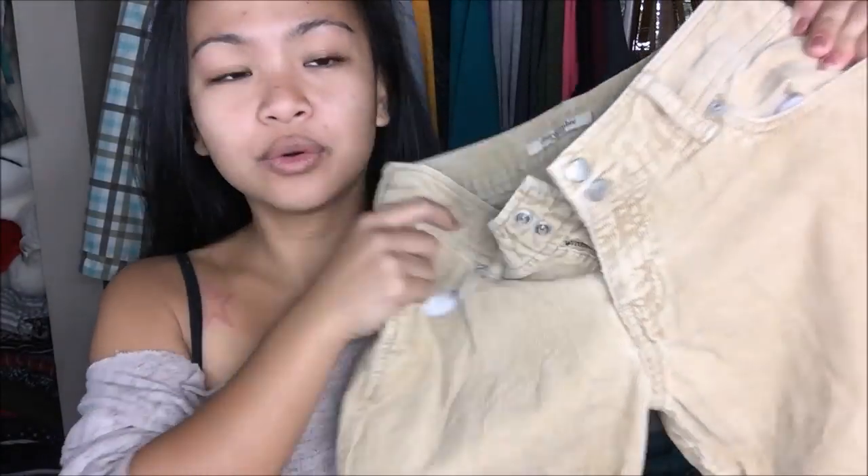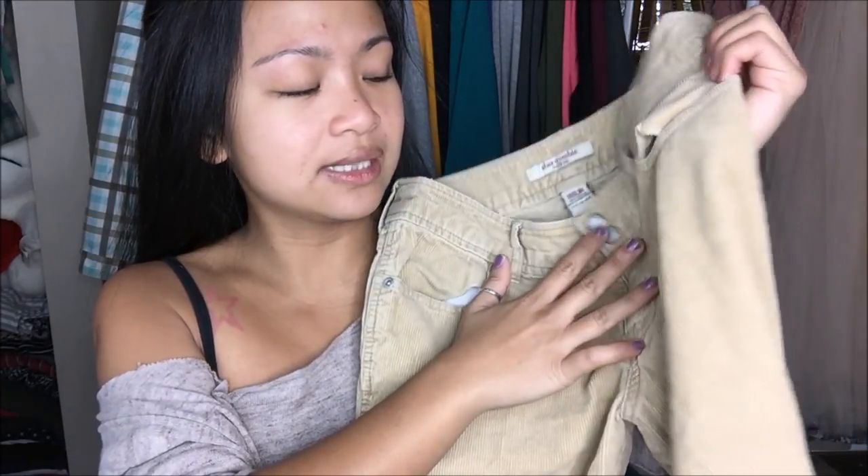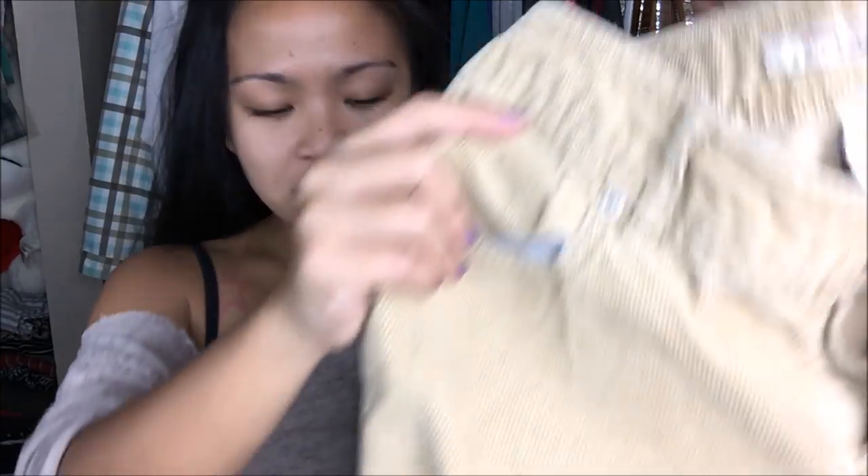This is by Abercrombie in a size 16 slim. There is no try-on on this because I think it's a size 16 slim in girls and I can't fit it — my thighs are just not there. It is a corduroy type of material, a tan beige color, and it has a big flare at the bottom, so it is a bell bottom. There are no pockets on the back — again, like that style I was talking about. No try-on for this one.